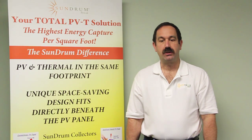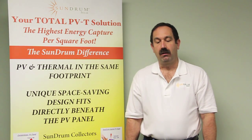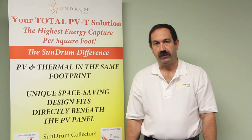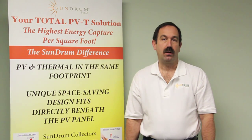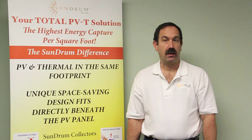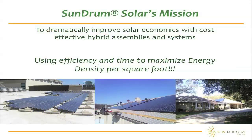I'm here to share with you some of the developments that we've made recently in solar systems that are able to provide energy 24 hours a day, even in low light and no light conditions. Sundrum Solar's mission has been to dramatically improve solar economics with cost-effective hybrid assemblies and systems.